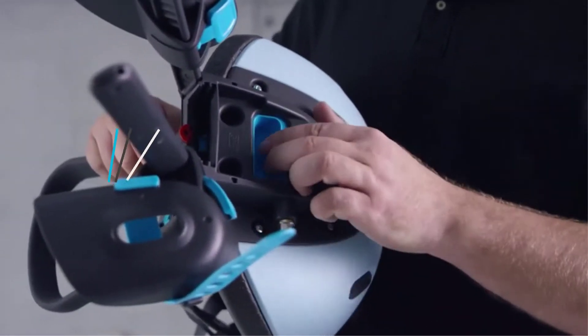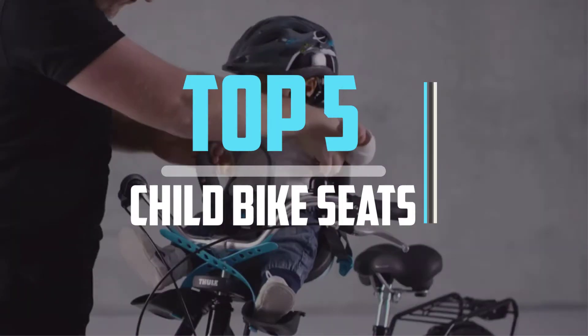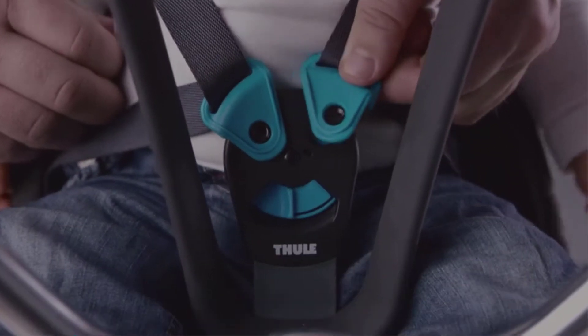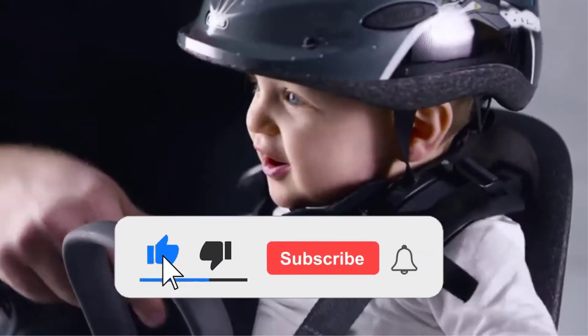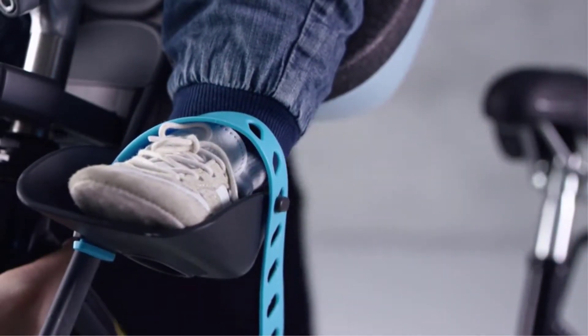Hello viewers, this is another video of top 5 best child bike seats in 2021 reviews. I hope the video will help you to buy the best one. For more information please check the link in the description section below. If you find this video helpful please do like, comment, and share, and don't forget to subscribe to our channel and click the bell icon for future reviews. Let's jump into the video.